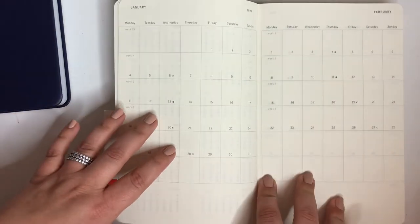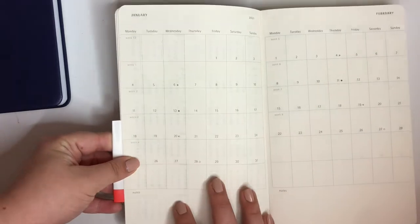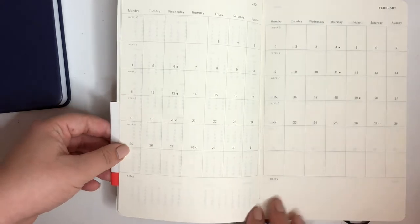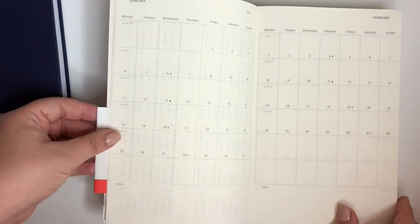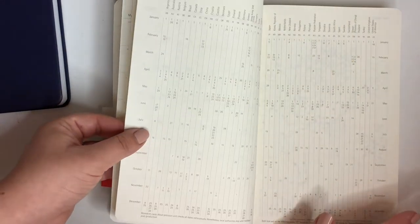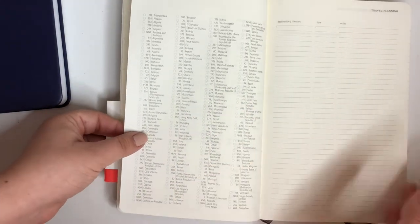Then we go into the monthly pages — all the months are together at the front. One thing to be aware of is it's only one page per month, not two pages, so these squares are very small. I wish they would have taken two pages, but they did put a note section. So one page per month, very small squares, not split up by days — they're all together at the front. And then just some holidays, maps, measures and conversions.